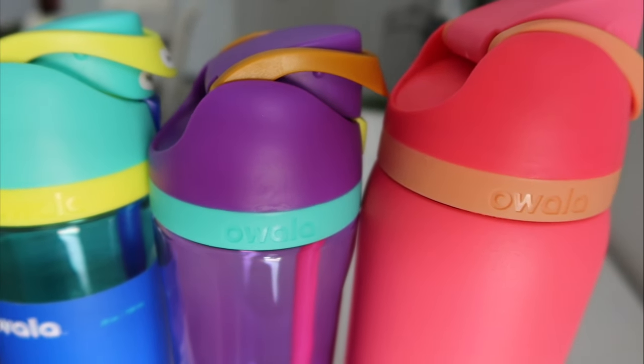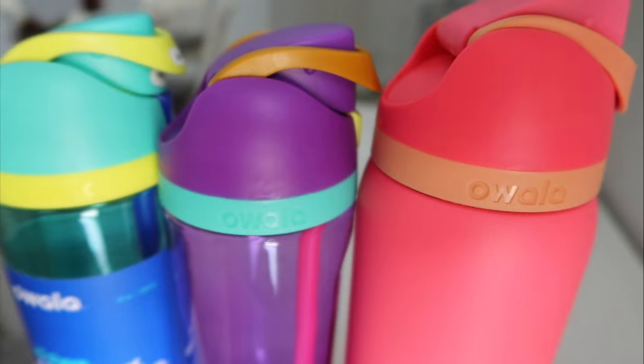I love the little details of the Owala name brand and the nice little touch of that peachy color. The straw is purple, and there is water and ice inside — I don't want to spill it but you can see it in there.